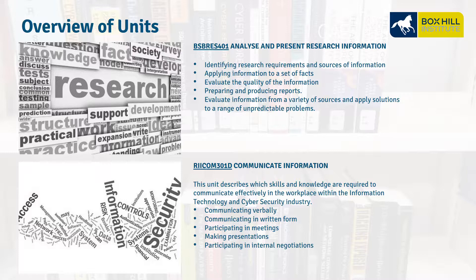A brief overview of some of the units. BSB RES 401, Analyze and Present Research Information — this is about researching, evaluating the quality of information, preparing reports, and looking at different sources. RIICOM 301D, Communicate Information — this is about communication skills, participating in meetings, and making presentations.